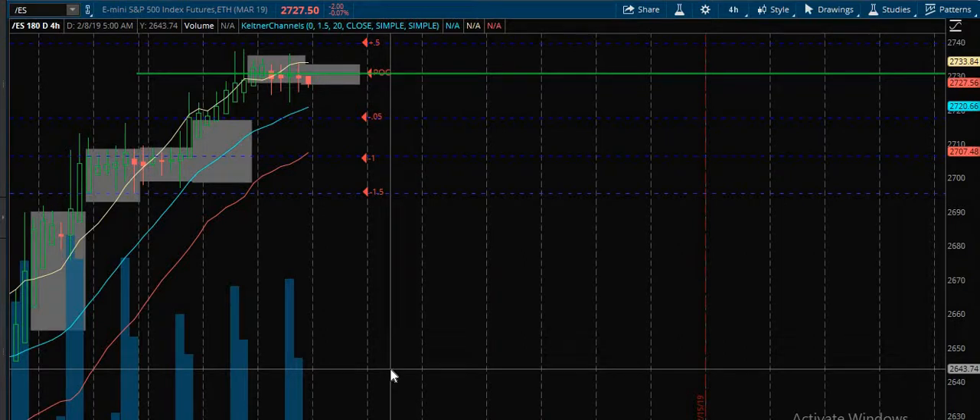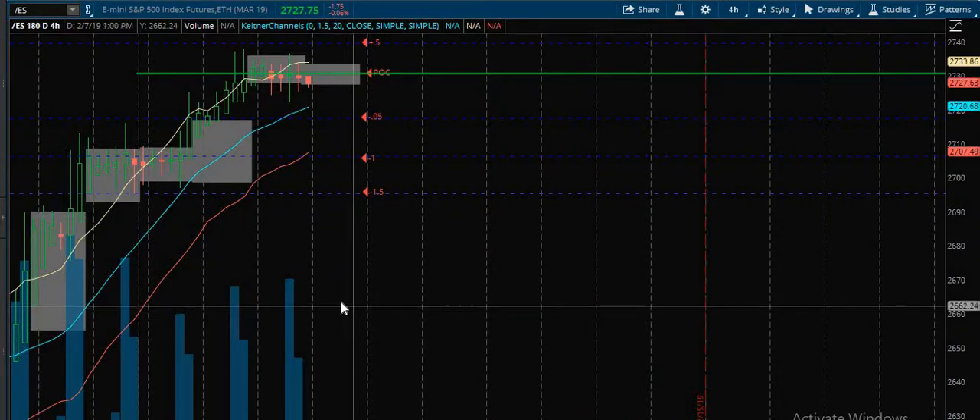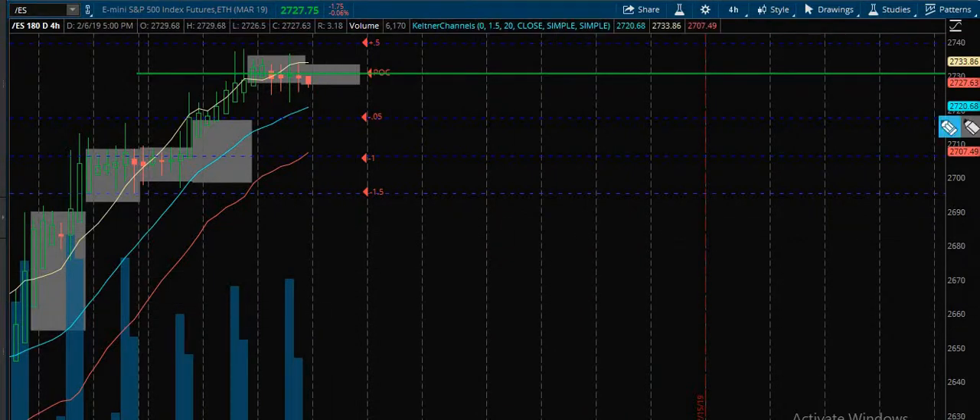Hey, Trey Campbell here coming at you with a live trade plan for February the 7th, 2019. I'm going to keep it short, sweet, to the point. We're going to start here looking at slash ES, the S&P futures.